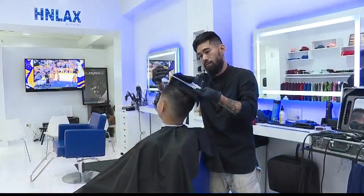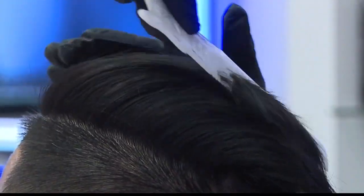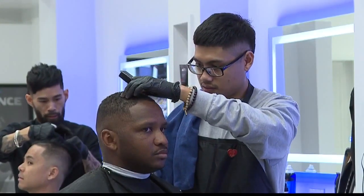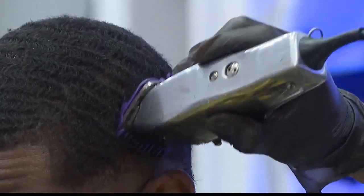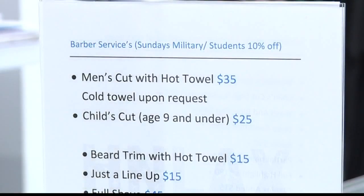In regards to the barbershop, what kind of cuts do you specialize in? We do custom haircuts, a lot of comb overs, burst fades, and we also specialize in all types of hair — texture hair as well. And I noticed by the register you have a sign for military and keiki discounts. Yes, military and student discount 10% off on Sundays — all you've got to do is show an ID.